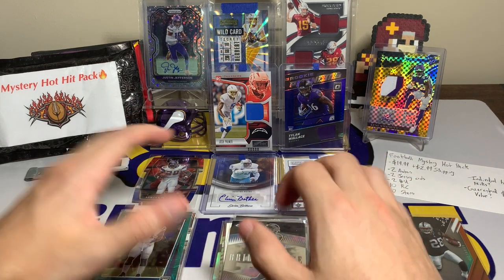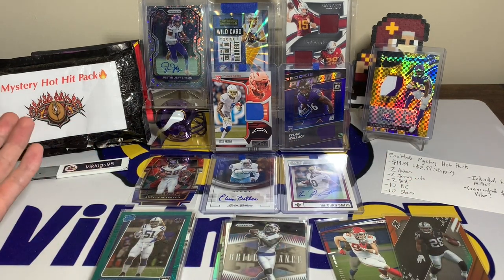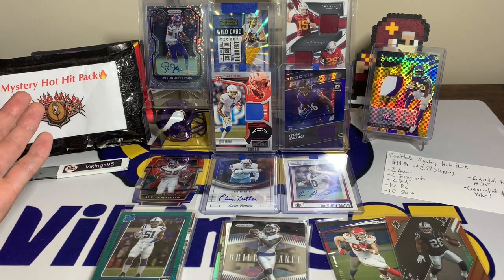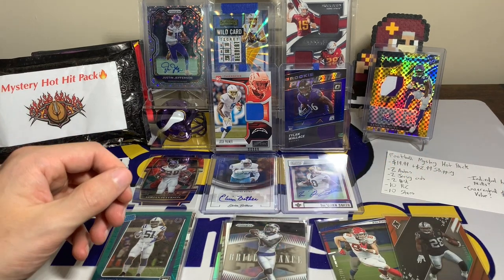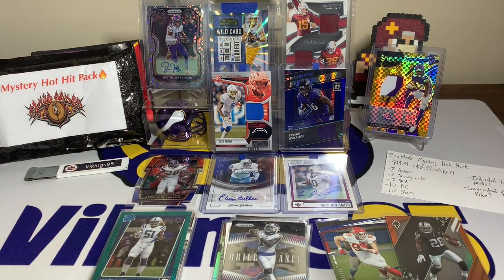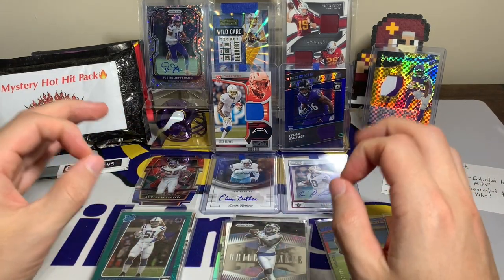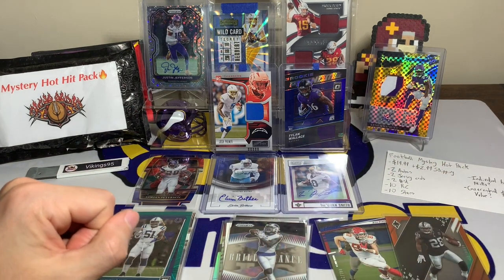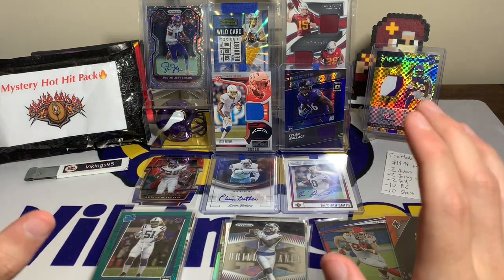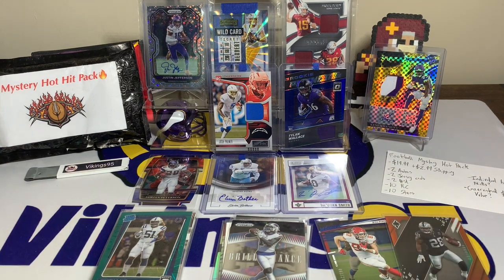Drop your thoughts in the comments on this week's eBay football mystery hot pack. I'm not going to be reviewing the seller again — this is my second review of them, and by now they may have found out about the reviews on YouTube. I do not talk to the sellers because I want honest reviews; I want to see what their product is so I can share it with all of you. Drop a comment below with your thoughts — I appreciate everyone watching, have an awesome remainder of your week.